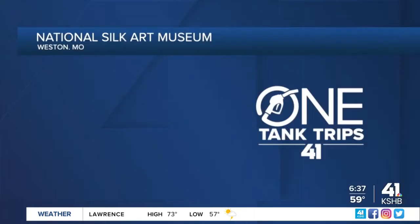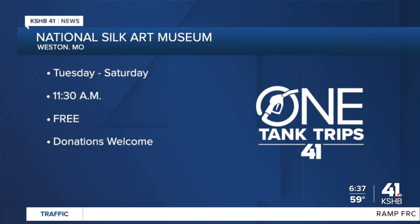There's so much to see and learn at the National Silk Art Museum, so you'll have to come and see for yourself. They're open Tuesday through Saturday at 11:30 a.m., and it's free. However, donations are welcome. For One-Tank Trips, Daisy Jones, KSHB 41 News.